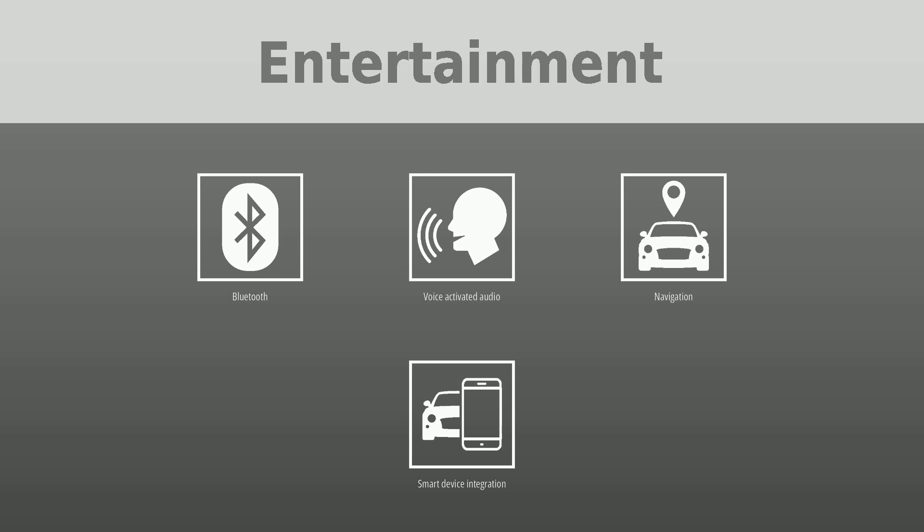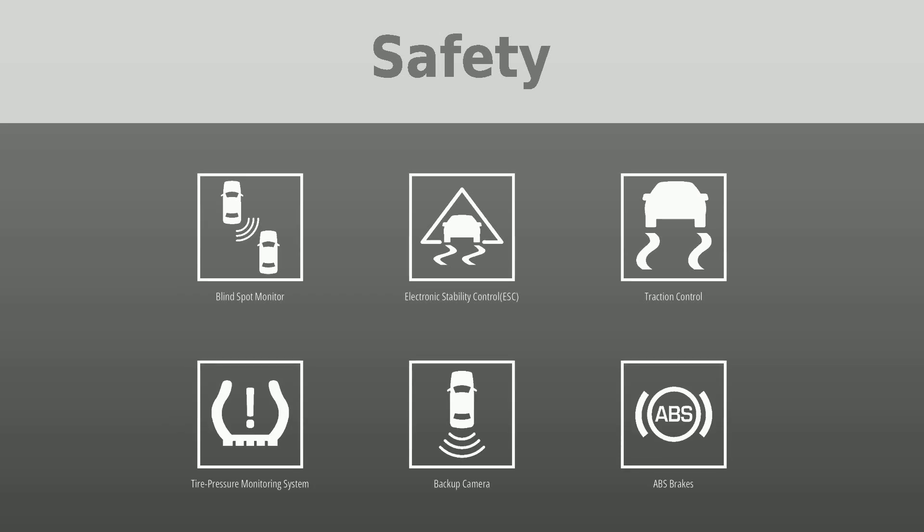Safety was put first with the following features: blind spot monitor, electronic stability control (ESC), traction control, tire pressure monitoring system, backup camera, ABS brakes, park assist, active safety system, and daytime running lights.